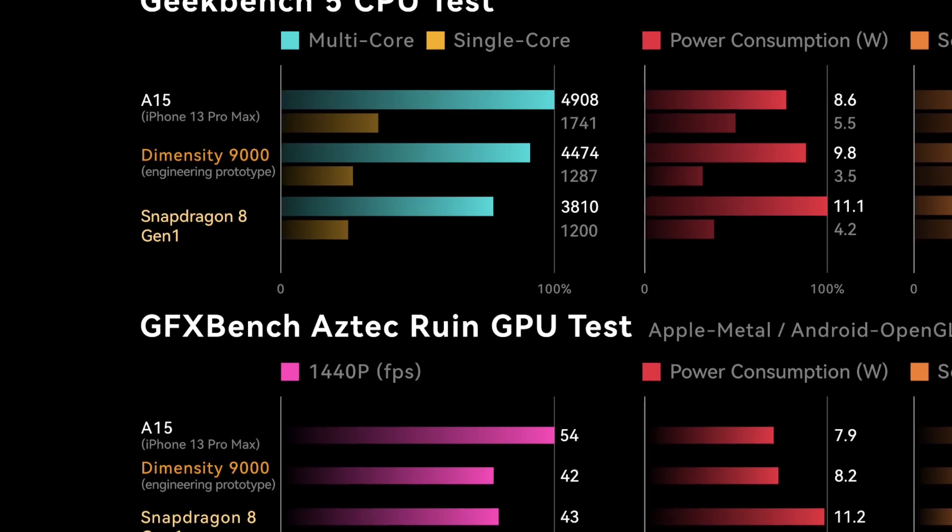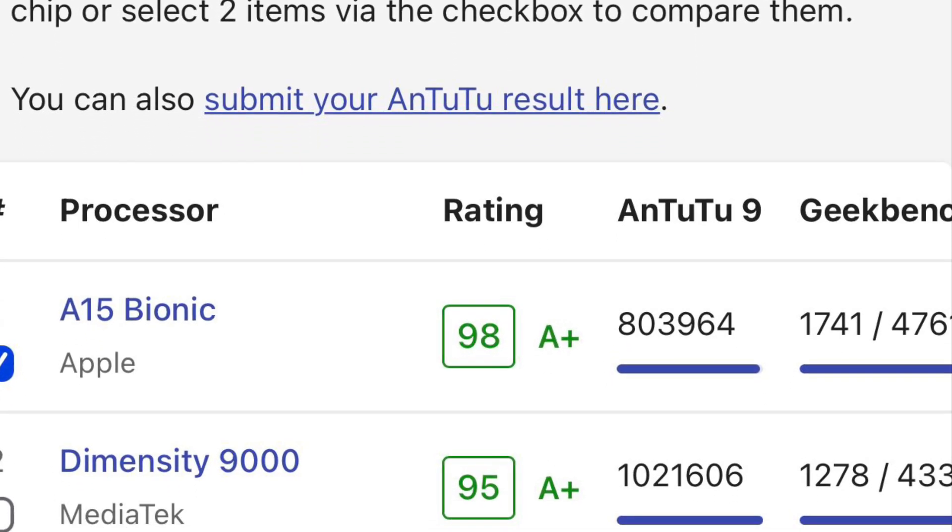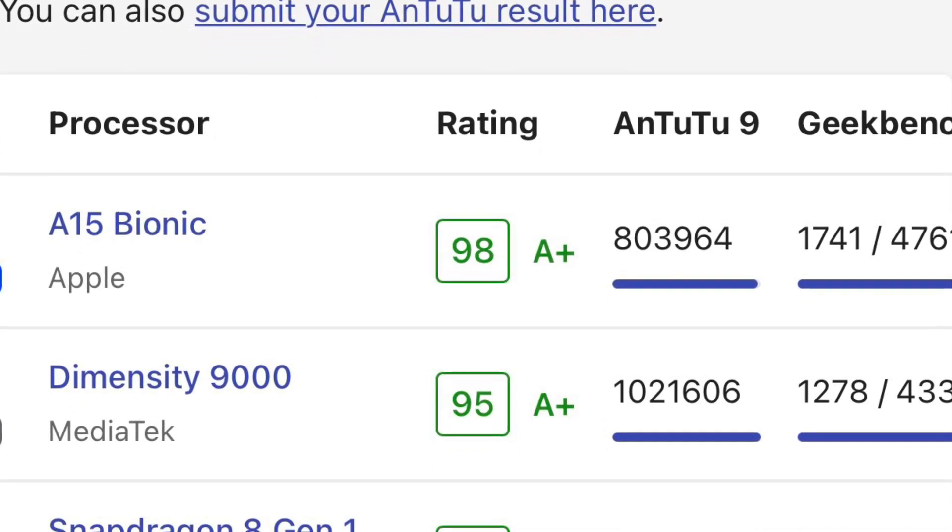After all these benchmarks and comparisons, we can clearly see that the A15 Bionic is up to 40% faster than its rivals in some departments. This ranking chart wraps up today's video, with the A15 Bionic occupying the number one spot.